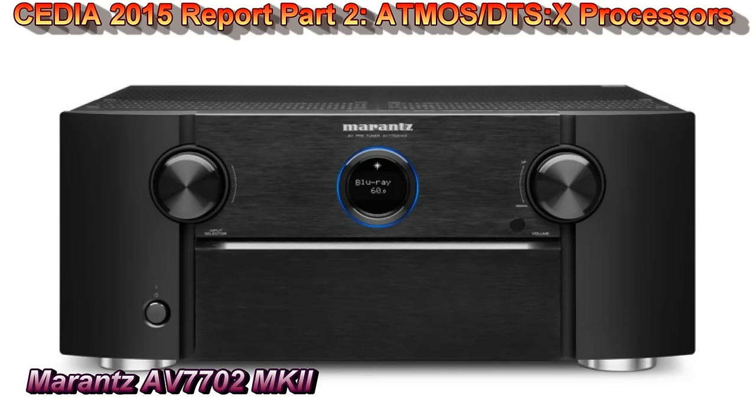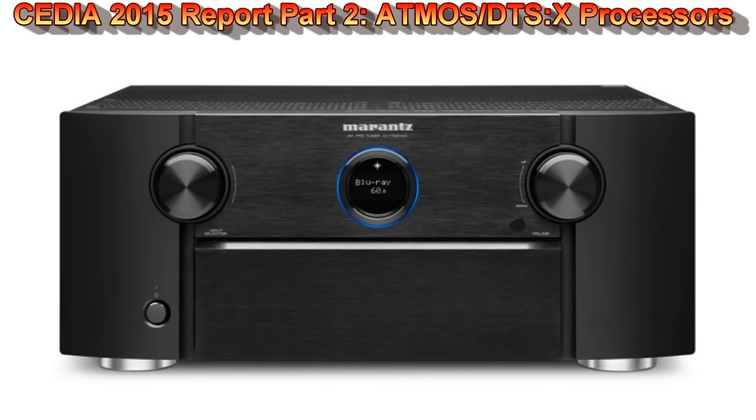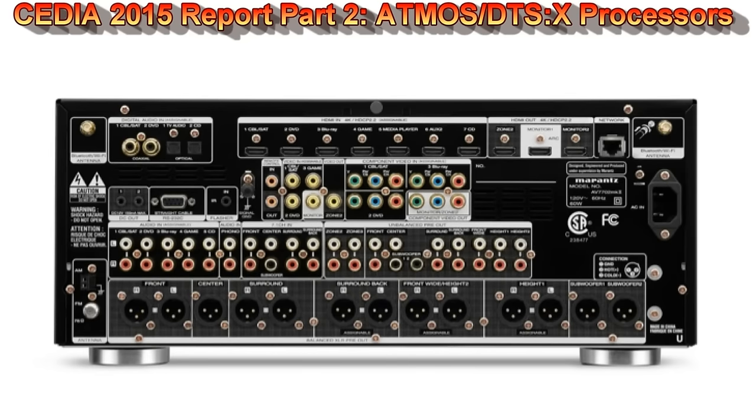Moving on, the Marantz AV 7702 Mark II is another great product. It's 11 channels with two independent subwoofer outputs, meaning you can independently set delay and channel trims for each subwoofer output. It has Audyssey room correction — and as we've said, Audyssey is sometimes dicey. It does full-range correction, and we've been talking to Denon and Audyssey about offering users more flexibility, because not everybody wants full-frequency correction.